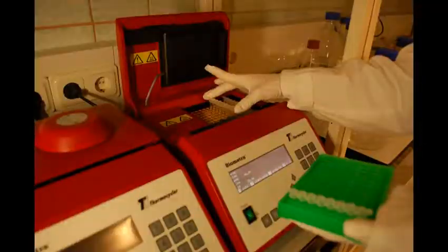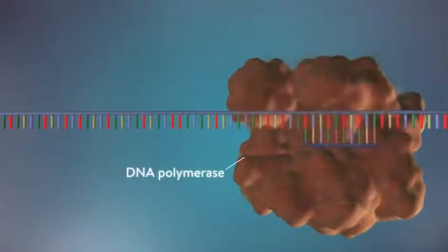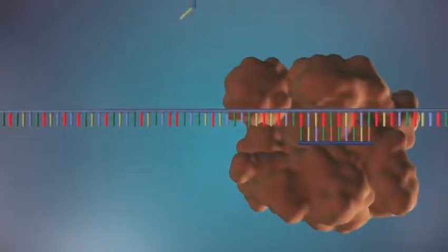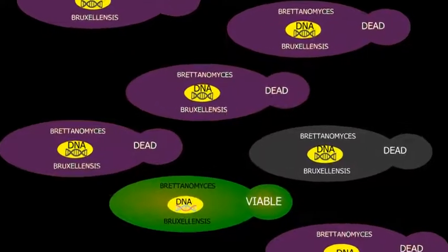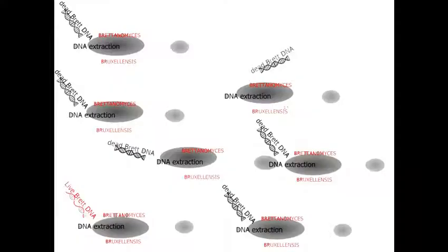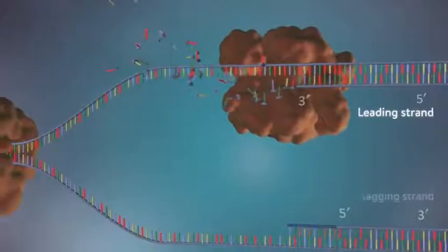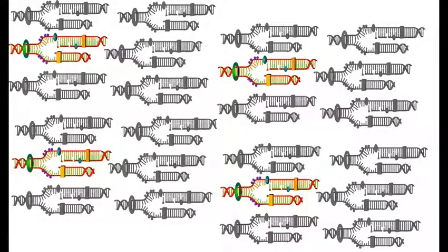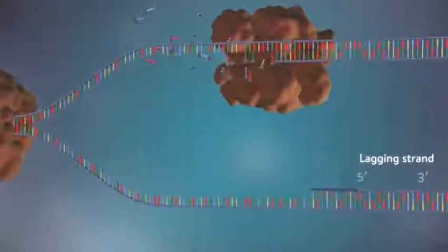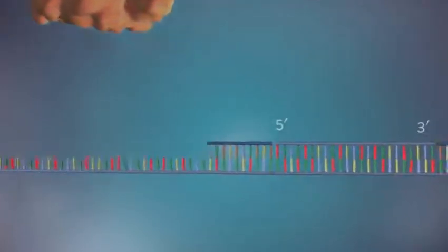Rapid detection methods for Brettanomyces such as PCR have proved deceitful. PCR, or polymerase chain reaction, analyzes Brettanomyces DNA. Dead Brettanomyces as well as living ones keep their DNA inside themselves. During PCR, DNA is extracted from both dead and viable cells, making it impossible to know the proportion of viable Brettanomyces compared to dead ones. As a consequence, PCR is responsible for many unnecessary false alarms for the winemaker.